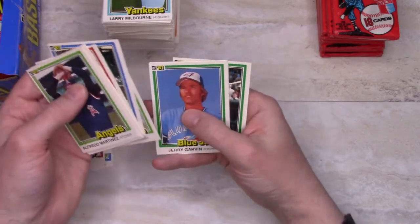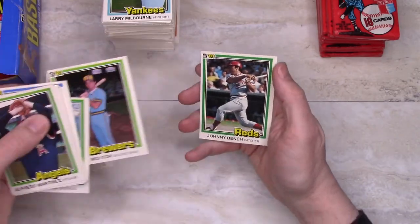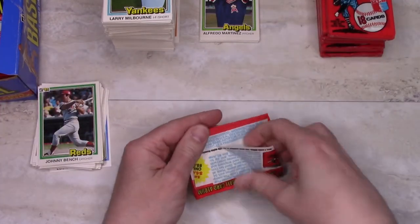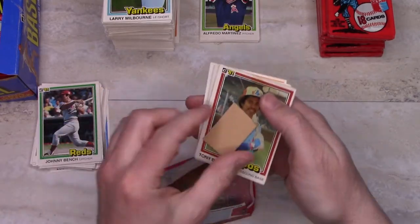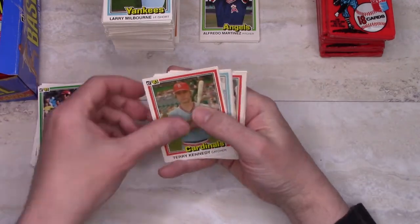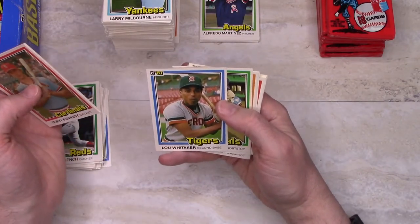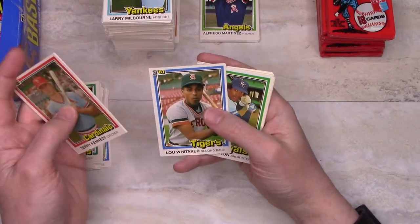Darrell Evans is definitely new, Frank Tanana is definitely new. Paul Molitor — Hall of Famer — and Johnny Bench — Hall of Famer — back-to-back Hall of Famers. Bench may have a little bit of wax on him. Tony Bernazard — gum didn't stick too bad but obviously the card's damaged. Lou Whitaker looking pretty sharp there — he's got something in his mouth, whether it's gum or chaw or what. Possible future Hall of Famer there.